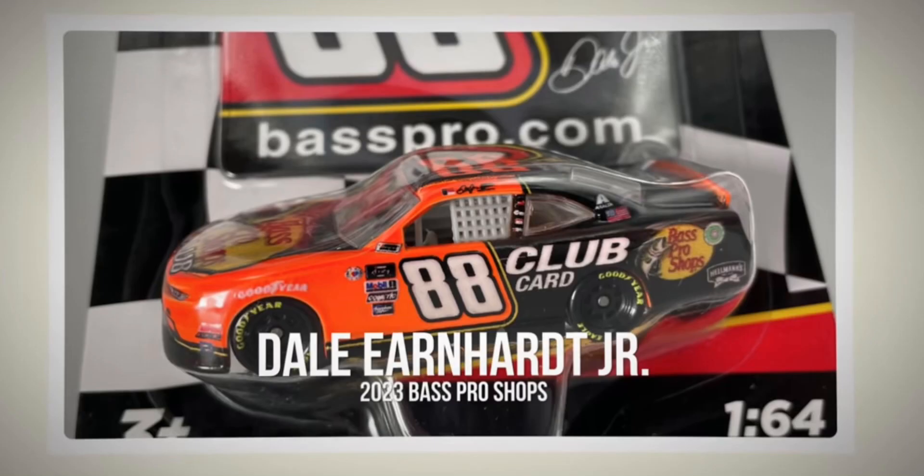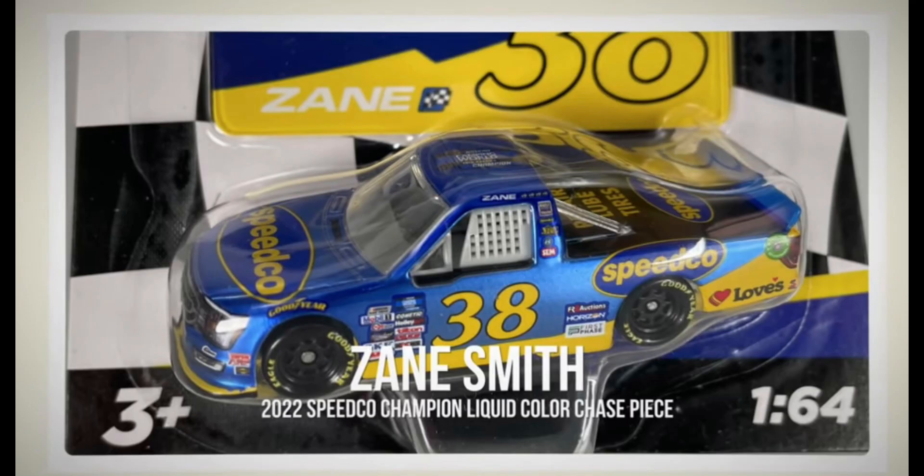After that is Dale Jr.'s 2023 Best Pro Shot 60 series car. This one looks like it has some printing on it, but it looks okay. I really like this Dale Jr. car — the 88 car, the Best Pro Shot, the great neon orange going to dark colors. Great switch-up, I just love that paint scheme.